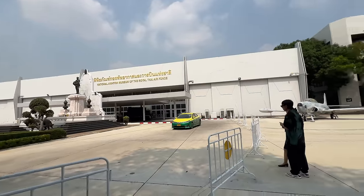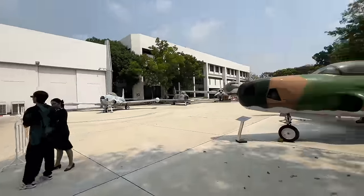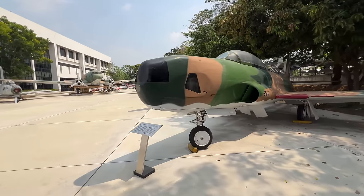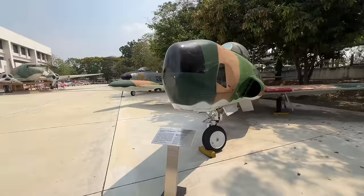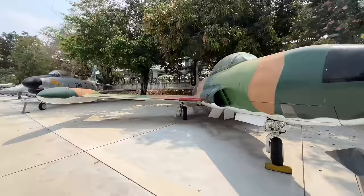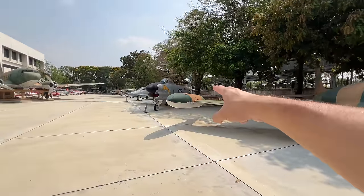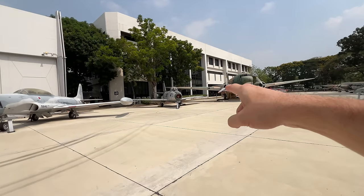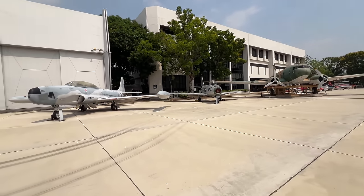The bulk of the museum collection is inside, but let's start outside before the sun really kicks in. I am not an airplane specialist — I'm a generalist — but I'm going to show you some of these planes, like this beautiful Lockheed RT-33A. I can recognize a couple of them: that there is an F-86 Sabre, and that is also an F-86 Sabre — two different iterations.